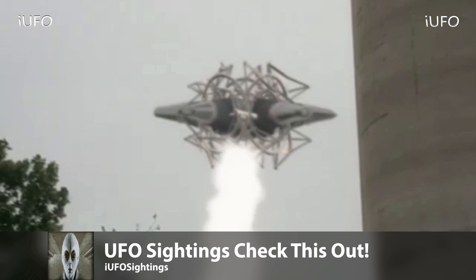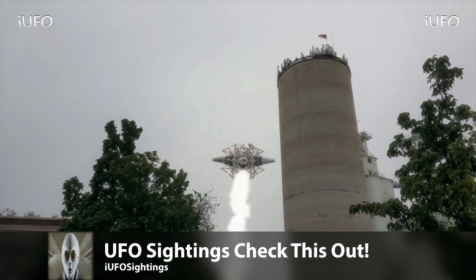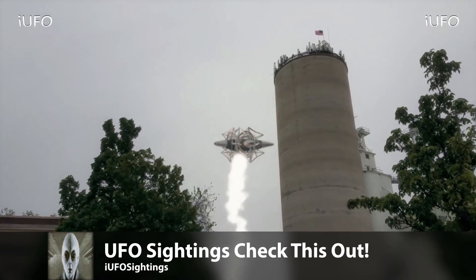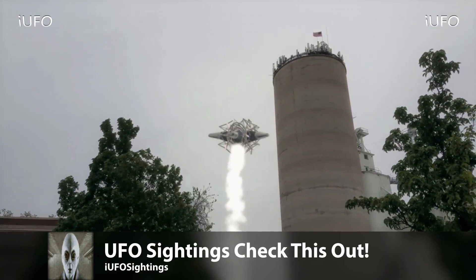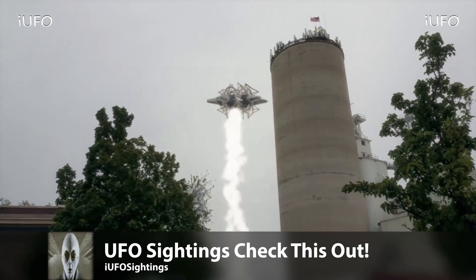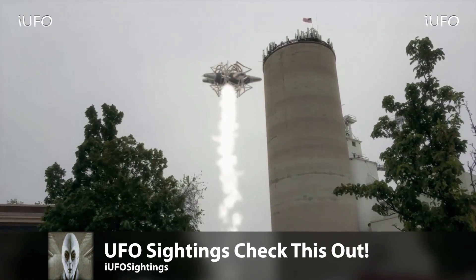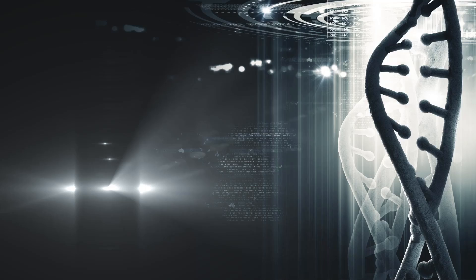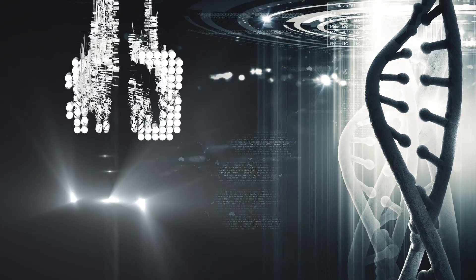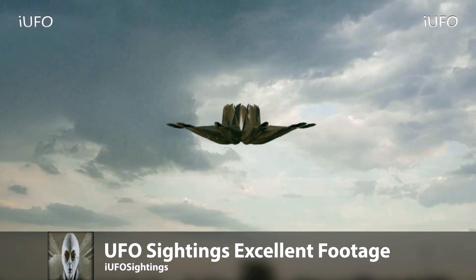It looks like a bunch of wires are keeping this thing together. Great footage — is it a UFO? Yes, for sure — unidentified flying object, no question about it. Go ahead and hit that thumbs up button, don't forget to share, like, and subscribe, and leave your comments below. We'll talk to you tomorrow — have a good day.